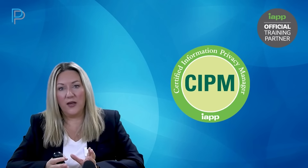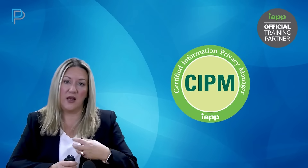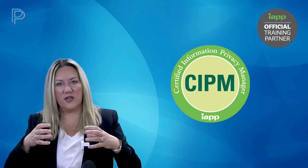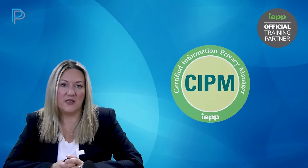how to implement it globally. At a very high level, it will touch upon the legal requirements in Europe, the GDPR and other legislation, and then in other areas that have local data protection or privacy laws. How do we pull all of those requirements together and create a really robust privacy programme? That's the CIPM.